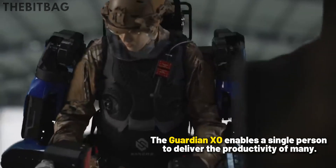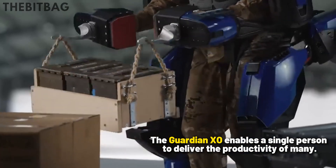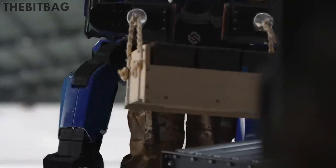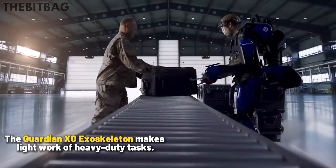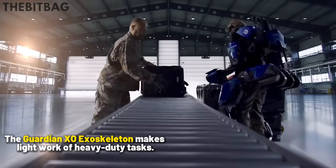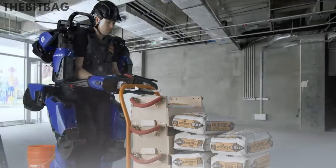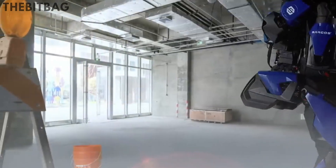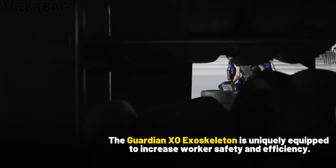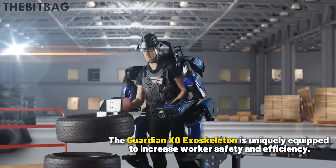The Guardian Exo enables a single person to deliver the productivity of many. The Guardian Exoskeleton makes light work of heavy-duty tasks and is uniquely equipped to increase workers' safety and efficiency.